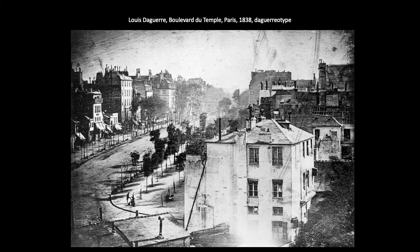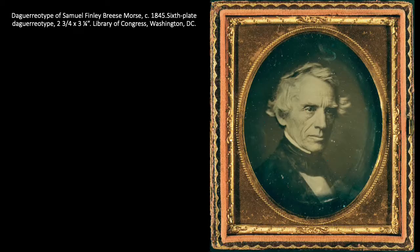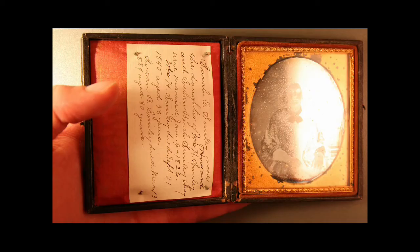Daguerre patented his process in 1839 and announced his discoveries to the world. Shortly thereafter, an American inventor named Samuel Finley Breese Morse traveled to France to trade his information on the telegraph with Daguerre for his information about the camera and the photograph. By 1841, Morse had figured out how to reduce the exposure time to about a minute, so they could reasonably photograph people. Daguerreotypes became quite popular for portraits — much more accessible than portrait painting.